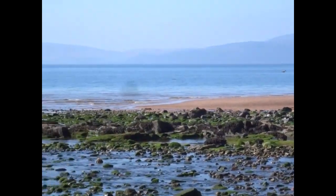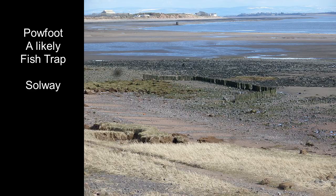On the Solway at Pow Foot, the fish trap survives in a rectangular shape with one side open, made from wooden poles.